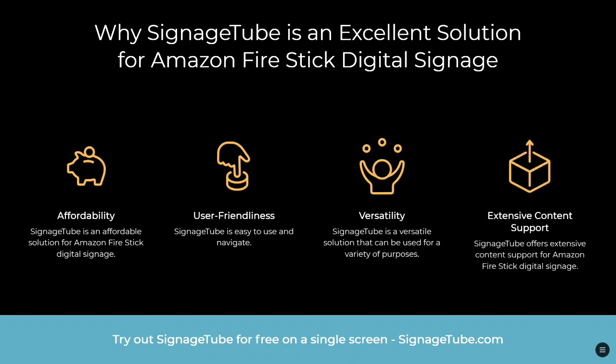These are the reasons why Signage Tube is an excellent solution for Amazon Firestick digital signage: the affordability, user-friendliness, versatility, and extensive content support. You can try Signage Tube for free on a single screen by visiting signagetube.com. If you've enjoyed this video, please hit the like and subscribe button to help others find our content. Thank you so much for listening.